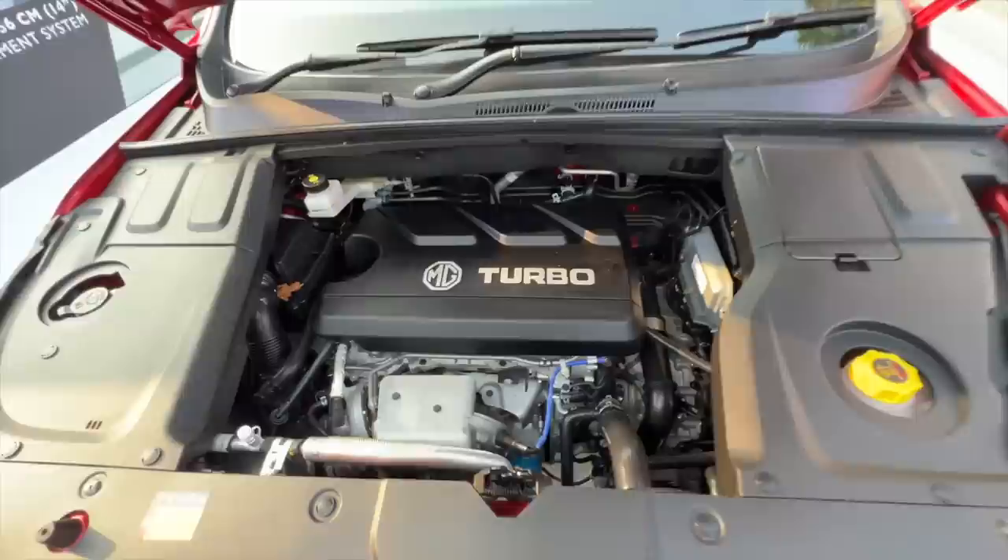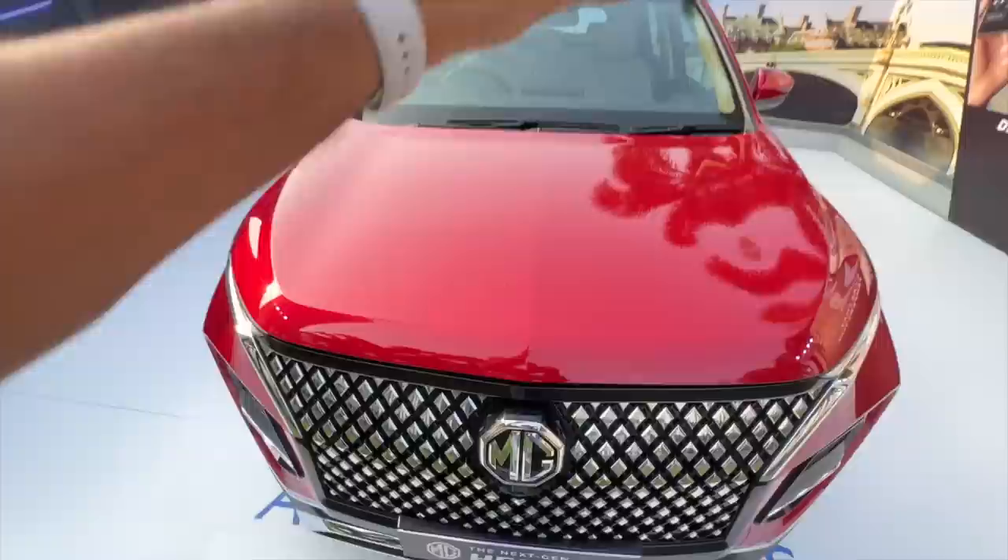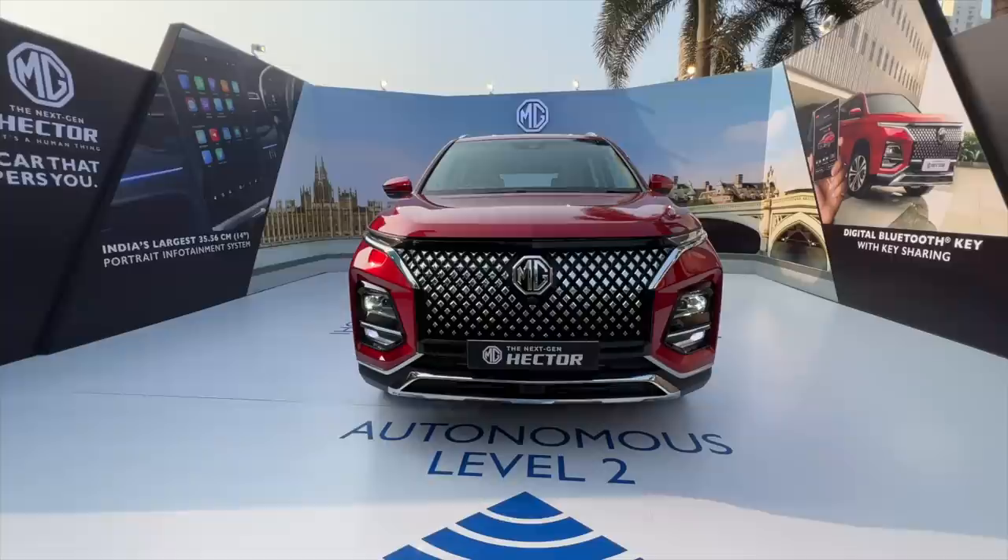Opening the engine bay — it says MG Turbo. This is the petrol engine, a 1.5-litre unit producing 143 horsepower and 250 newton metres of torque. It's quite silent and refined. There's insulation there, and I like the way they've packaged stuff here, which is quite nice — though the hood is really very heavy.